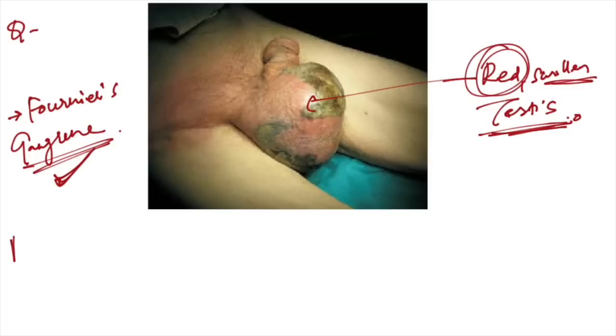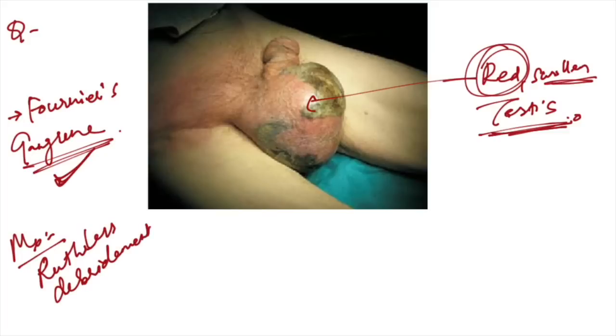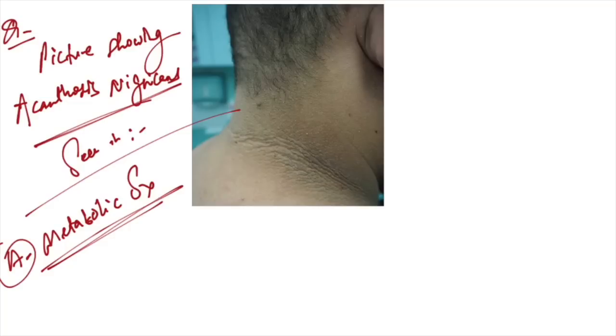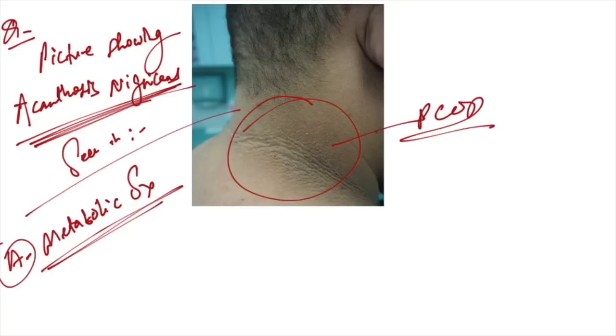A diagram given showing red swollen testes with acute pain in a four-year-old — this is Fournier's gangrene, and management is ruthless debridement to expose both testes. An image showing acanthosis nigricans — this is seen mostly in PCOD or metabolic syndrome, so the answer is metabolic syndrome.